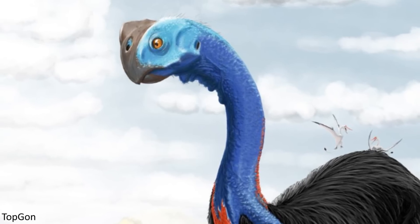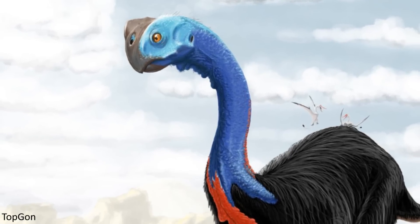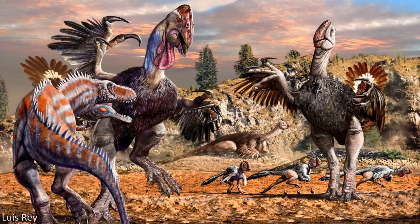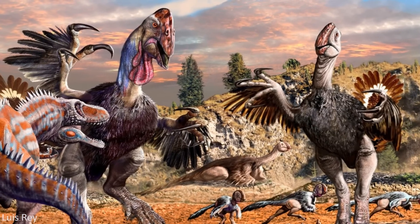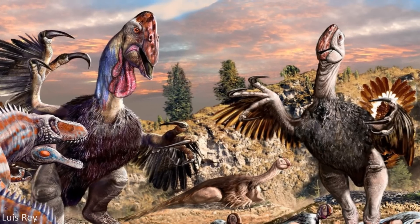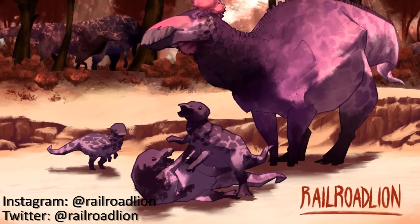There is still a good deal of mystery surrounding this fascinating species of dinosaur, but hopefully we'll be able to learn more about how it lived with future studies and scientific developments. Gigantoraptor is an absolutely incredible oviraptorosaur, and we surely need better oviraptorosaur representation. I hope you enjoyed learning about this remarkable animal.